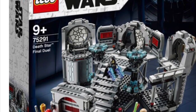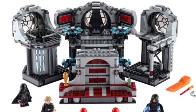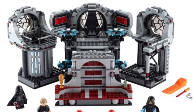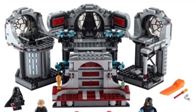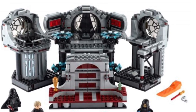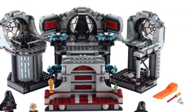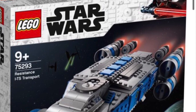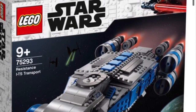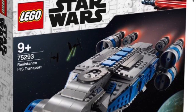Now this set right here — the Final Duel on the Death Star. It gives you about 775 pieces, going to run you about $99.99 US dollars, $139.99 Canadian, and £89.99 in the UK. Set number 75291. The only thing I would get this set for is the Darth Vader minifigure with that arm printing that we are definitely dying for. Out of 10 I'd give it about 7.5.